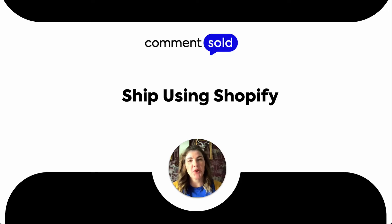Hi, I'm Cori with the customer education team here at Comments Sold, and in this video, I want to walk you through how you can enable shipping through Shopify in Comments Sold. Let's go.